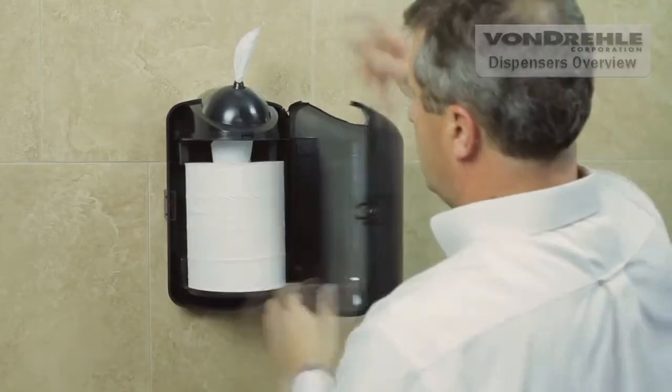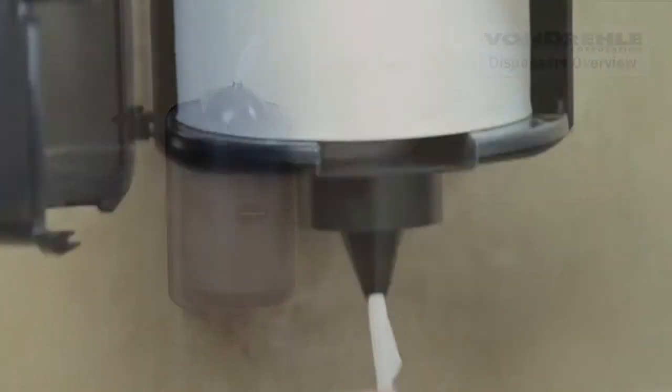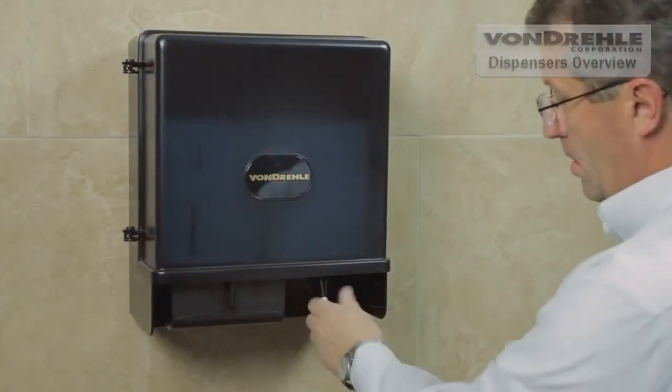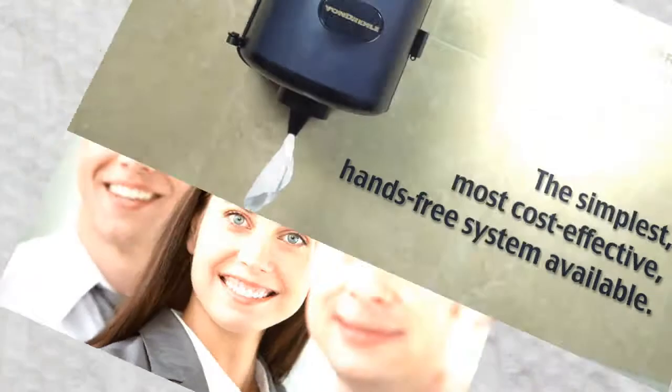Our center pull towel systems offer the most cost effective solution for hygienic hand drying. Our center pull towel dispensers ensure that the towels are completely enclosed and your hand touches only the towel, which eliminates the fear of cross-contamination. Your customers and employees are assured of a clean, dry, germ-free towel every time.